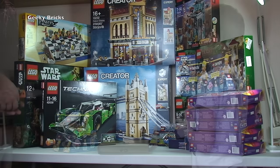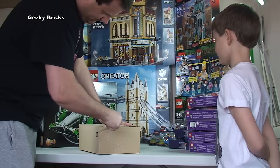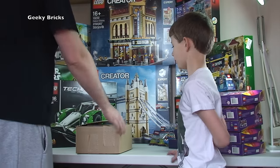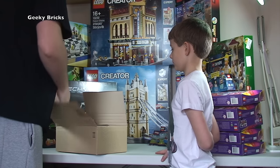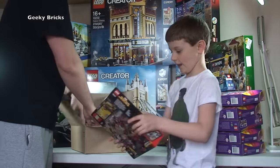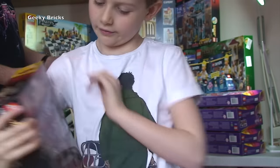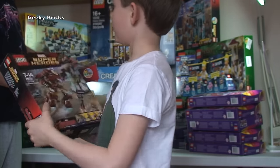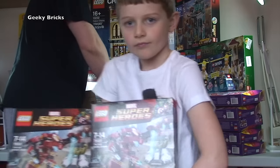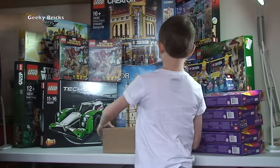Next one from Amazon. We have Superheroes again - the Hulk Buster Smash, set 76031. Two of those. Got these on a good deal from Amazon - they will be going into my BrickLink store. Link down in the description to this video.